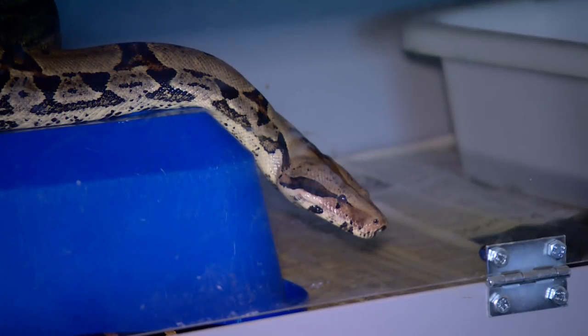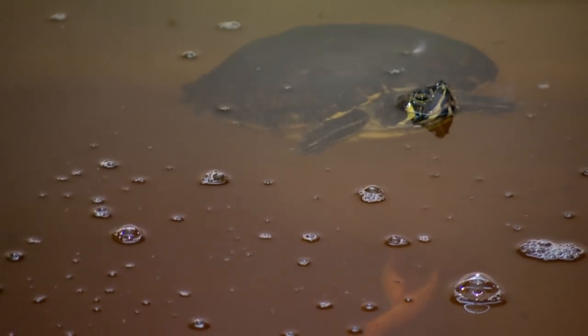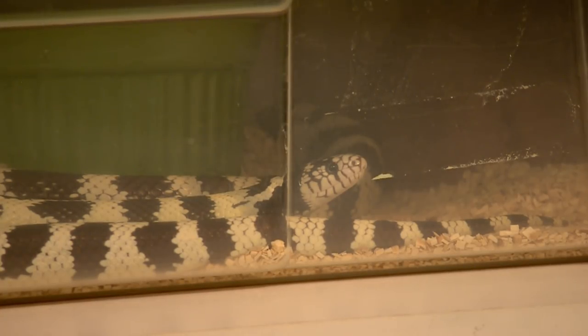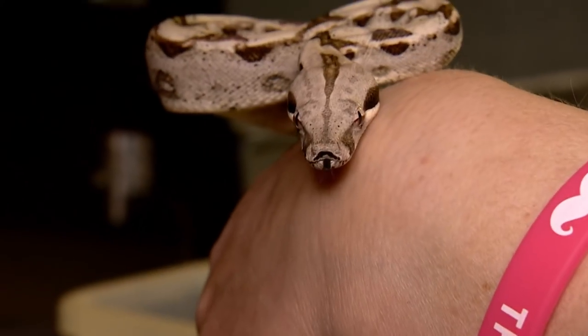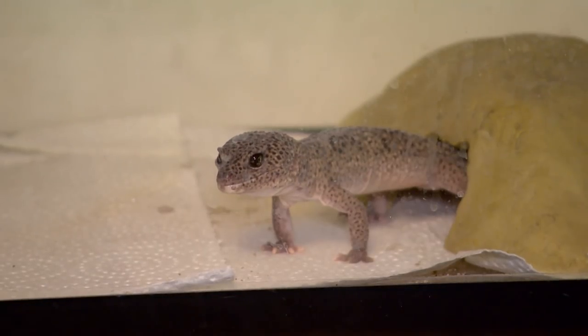There's such a need for exotics to be taken care of properly. The sooner we get a facility, I can get more cages set up and train volunteers and get some help. To me, it's about responsibility of a life. They just need help. Just because they're cold-blooded green guys or whatever doesn't mean that they don't deserve the love and the attention and proper care.